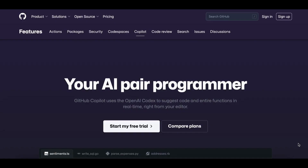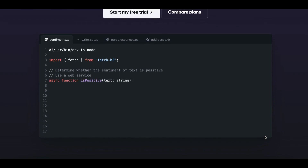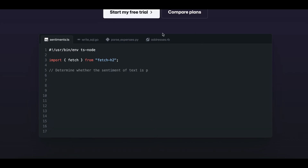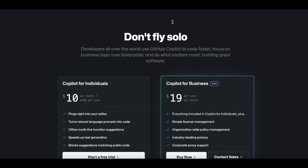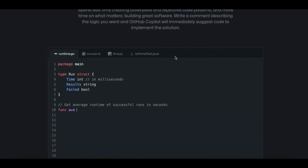Number 32: GitHub Copilot. GitHub Copilot is an AI pair programmer that helps you write code faster and with less work. It draws context from comments and code to suggest individual lines and whole functions instantly. GitHub Copilot is powered by OpenAI Codex, a generative pre-trained language model created by OpenAI. It is available as an extension for Visual Studio Code, Visual Studio, NeoVim, and the JetBrains suite of integrated development environments.